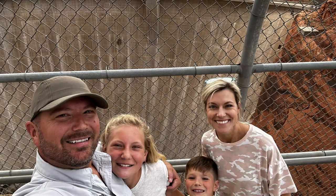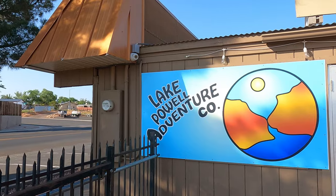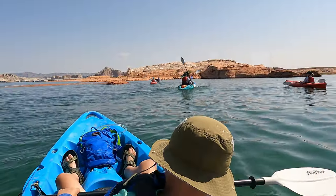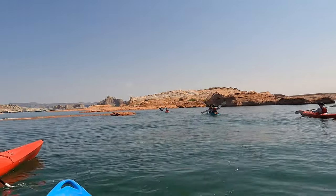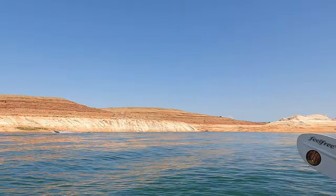So we got to Page, settled in, drove around, got familiar with the area, drove over to Glen Canyon Dam, and had dinner that night at the Birdhouse. The next morning we got up at 8 o'clock and went to the Lake Powell Adventure Company and did the Antelope Island Kayak and Hike tour. Danny, whose house we were staying in, guided us on our tour, and we had the best time. I still think that ranked at the top of this whole trip for us — one of our favorite things we did.